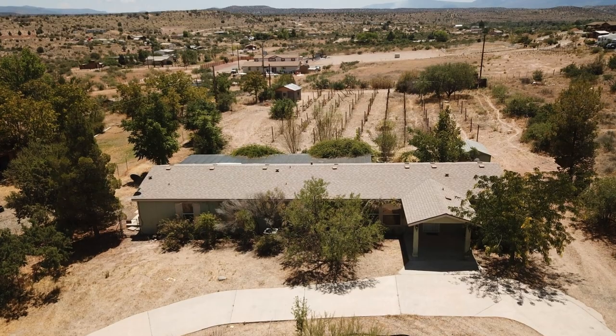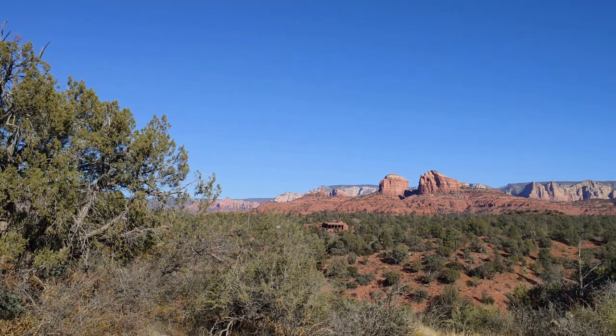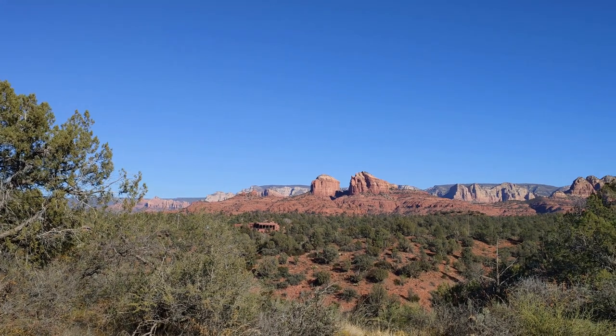Some of the homes near the top, as you go into Rimrock — one area veers toward Lake Montezuma and the other goes toward the mountains. Depending on which direction a home faces, you could see the Sedona Red Rocks or the Mingus Mountain Range, which in wintertime is absolutely breathtaking.